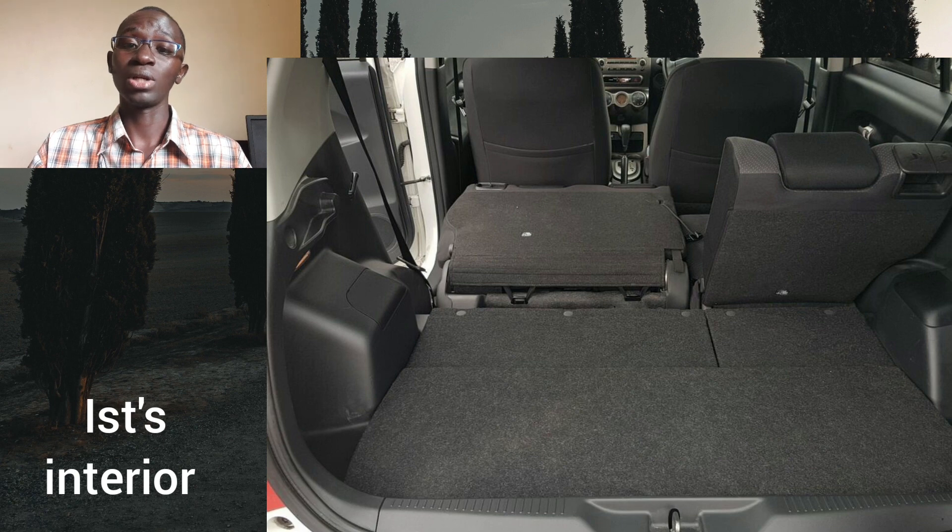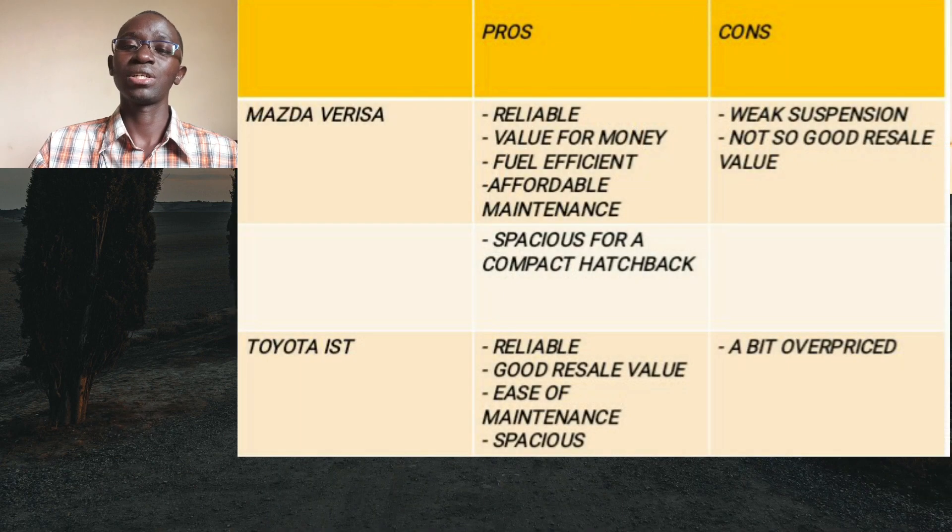The rear seats can be folded down in a 60/40 split configuration to increase carrying capacity whenever needed. Now let's look at each car's strong as well as weak points. Beginning with the strong points, the Mazda Verisa is a reliable, fuel-efficient, spacious and affordable-to-maintain hatchback that offers very good value. Getting a 2015 model between 950,000 to a maximum of around 1.25 million is excellent considering the very high car prices, which are even expected to rise again.